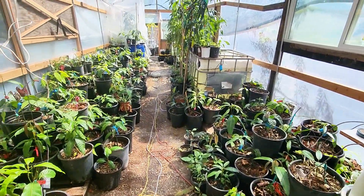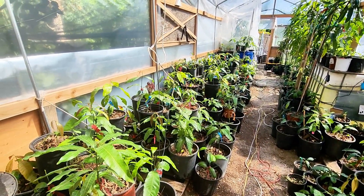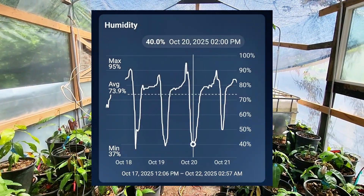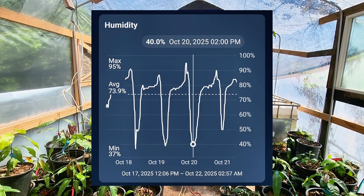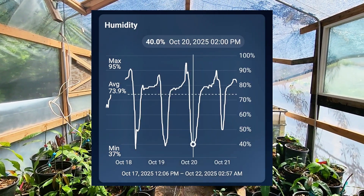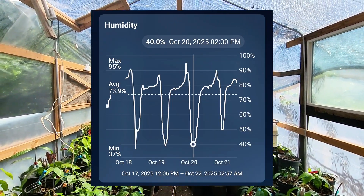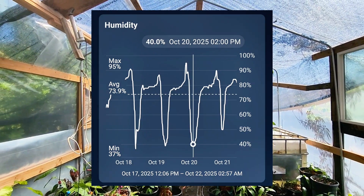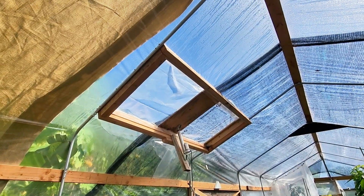Airflow is very important because we don't want disease in here. It gets hot, and fungus loves heat and humidity. We're trying to keep humidity above 50%. So far we've got it to just below 50% during the hottest parts of the day, but overall it's usually above 50 and can reach up to 90% at nighttime.